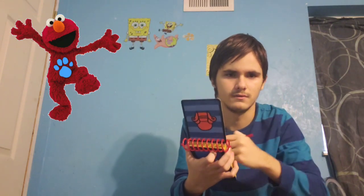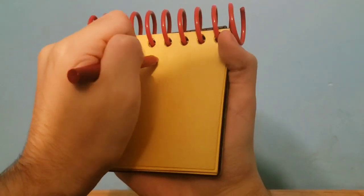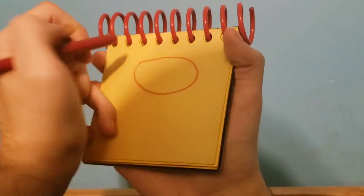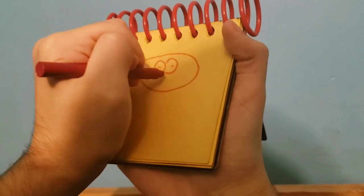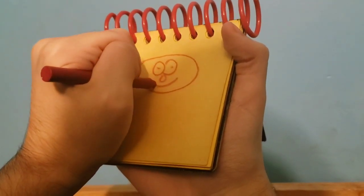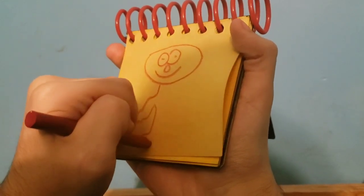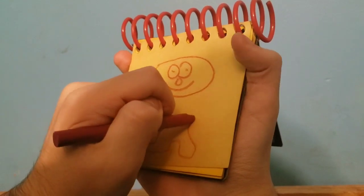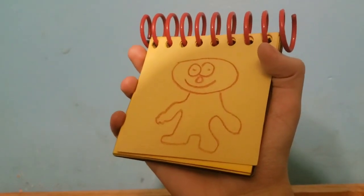Instead of this black crayon, I think I'm gonna use my red crayon, because Elmo is the color red. So first off, we have Elmo's head, his eyes, his nose, his smile, and his whole body. And there, it's Elmo. And we got Elmo from Sesame Street.